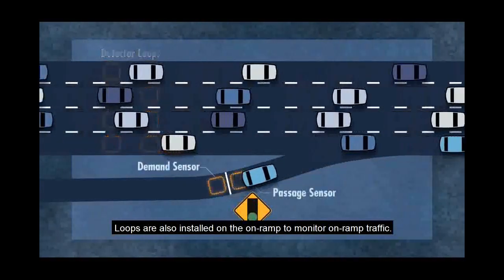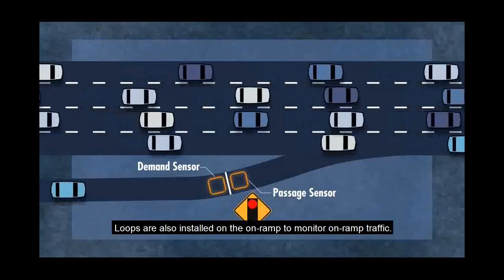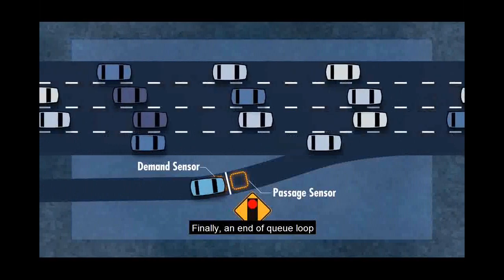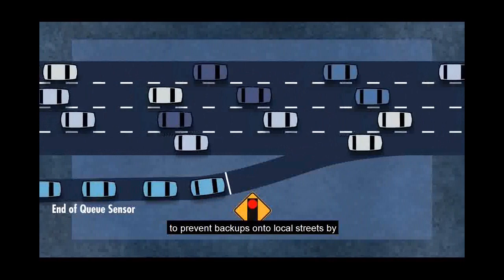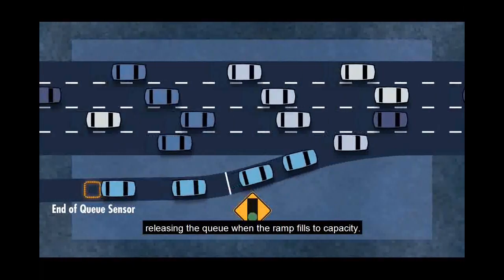Loops are also installed on the on-ramp to monitor on-ramp traffic. Finally, an end-of-queue loop is placed at the entrance of the on-ramp to prevent backups onto local streets by releasing the queue when the ramp fills to capacity.